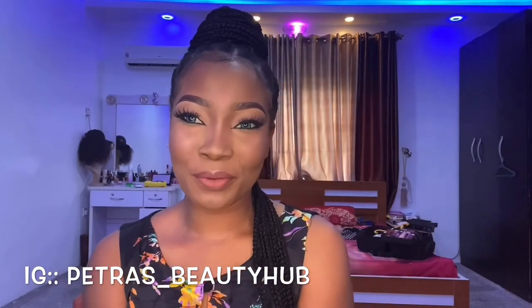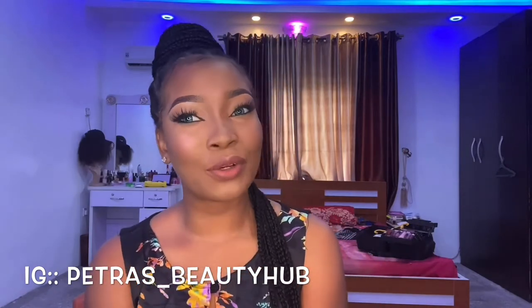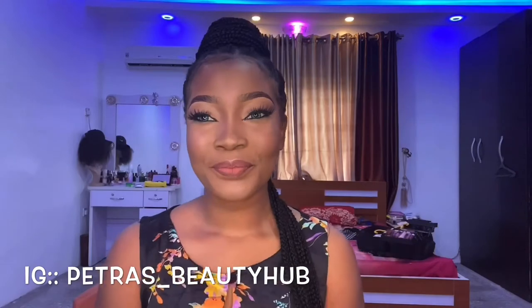What's up guys, it's your girl Erika Petra, welcome to my YouTube channel. I just made this look and I hope you like it. If you want to see how I got it, keep watching.